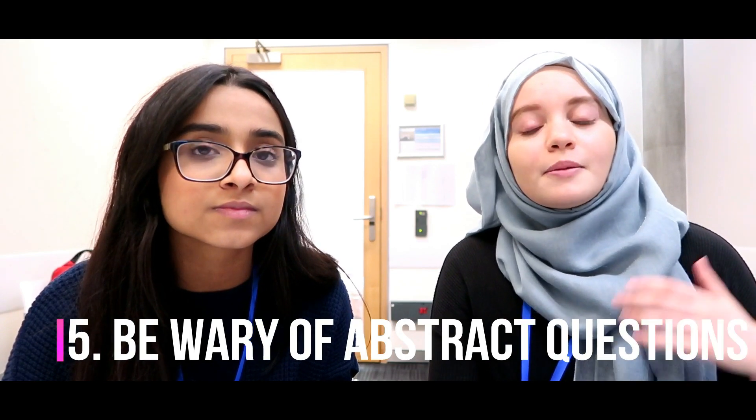Tip number five: be wary of abstract-type questions. In one of my interviews — a traditional interview, but you can get these in MMIs too — I was shown a painting and asked to decipher it. It's completely out of the box and could throw someone off easily. The key is to pause, think, and then speak out loud. Think about what they're trying to get from you and how it links back to medicine. In my case it linked to deciphering X-rays and solving problems — they were testing how I work under stress and how I interpret abstract things.